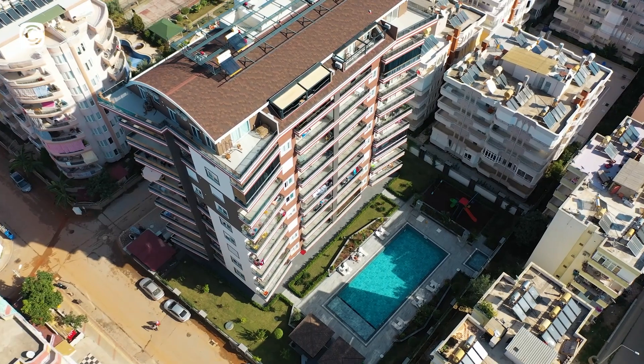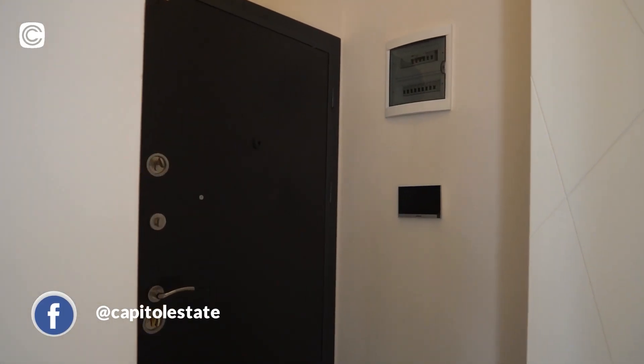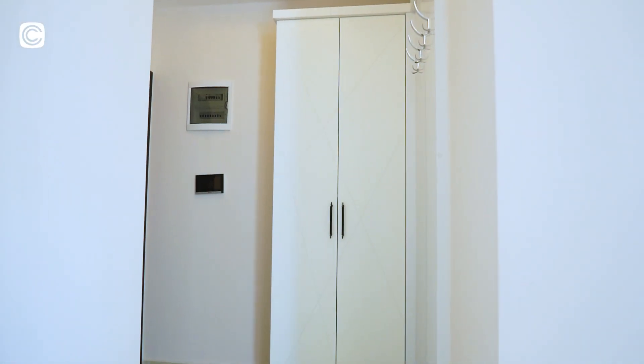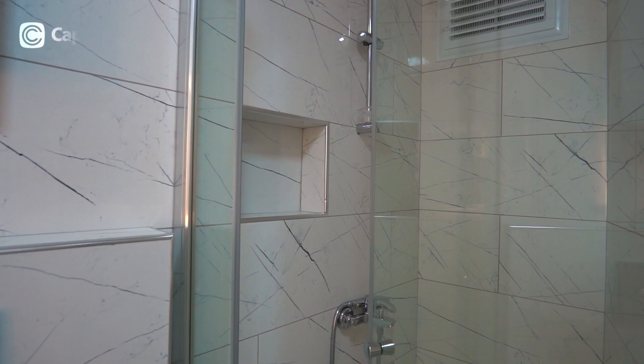Let's start our tour inside this beautiful fully furnished one bedroom apartment. Here you have the intercom panel with a monitor so you can check the outdoor camera, a fuse panel, space for your clothes, and a clothes hanger. This entry hallway takes you to the bathroom on the right — a full bathroom with a shower cabin, water closet, and floating vanity setup.